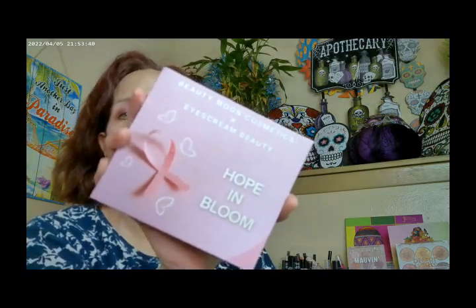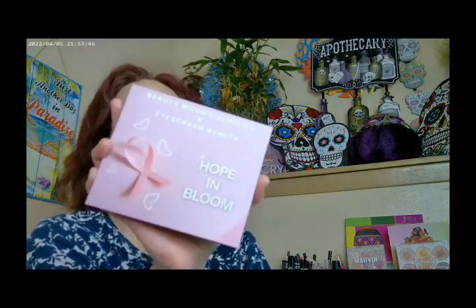This is the Hope and Bloom palette by Beauty Moon, and it was specifically done for Ice Cream. It's a really pretty palette — very pink, very Barbie pink. If you're thinking of picking up the Patrick Ta Barbie collection for the holidays, this would go very well with it.